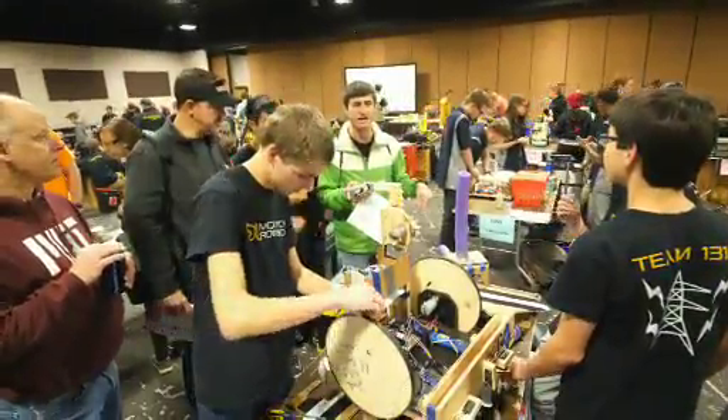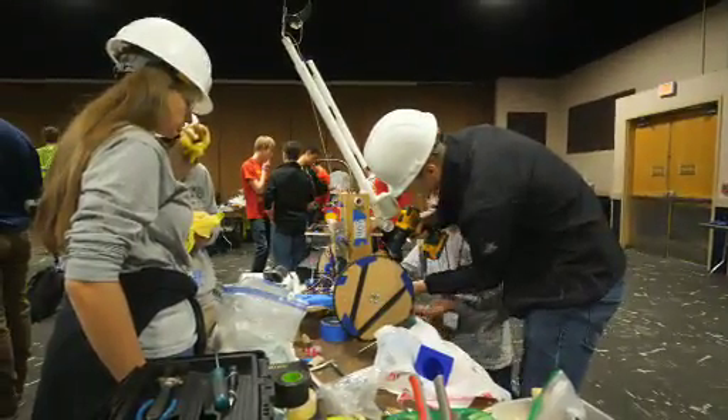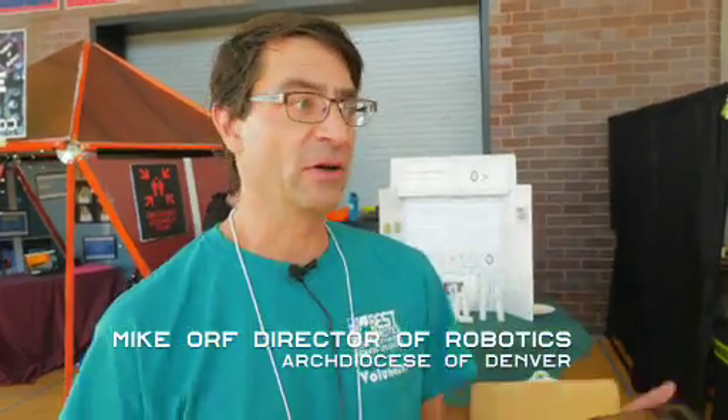Rocky Mountain Best contributes to filling the region's STEM-skilled employee pipeline. This value is what led the Archdiocese of Denver to newly enter the Rocky Mountain Best Hub contest with 11 of its schools. The kids are learning about STEM and robotics, and learning how to work with each other as a team. Everyone I've talked to — all the kids — they've had a great experience.